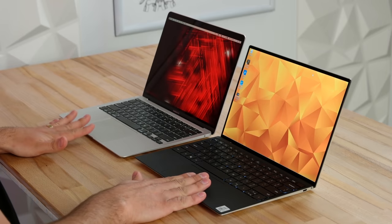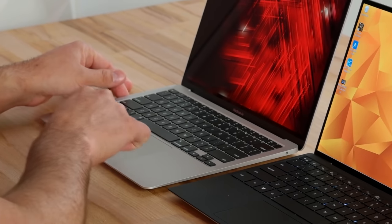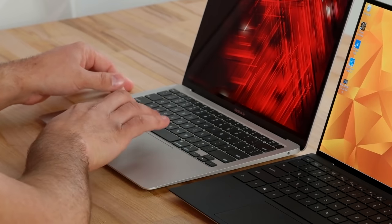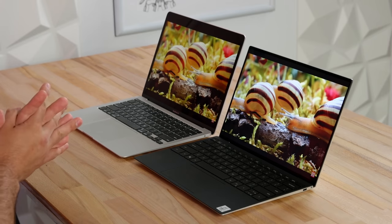Looking at trackpads, this is where Apple absolutely takes the win. They have the Magnetic Force Touch trackpad — when you click, there's an even feel everywhere, and you can adjust in settings how hard you want that simulated click to be. The XPS trackpad is accurate and I don't have many complaints, but you can't really compare the two. If you want the best trackpad, Apple offers that.